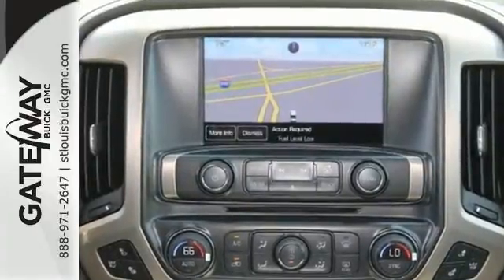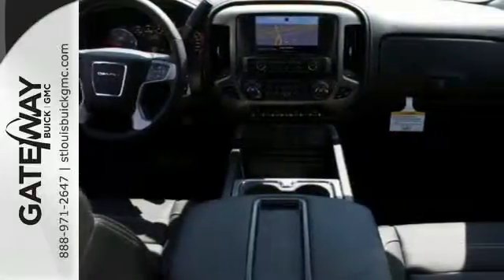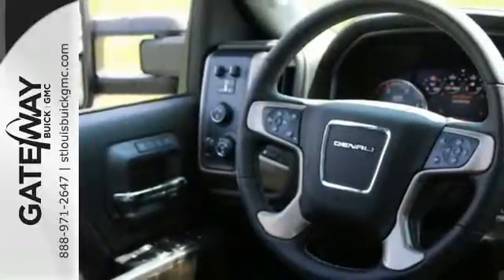This pickup comes nicely equipped with a V8 engine, Allison 1000 6-speed transmission, trailer sway control, four standard upper tie downs for cargo management, and StabiliTrak.